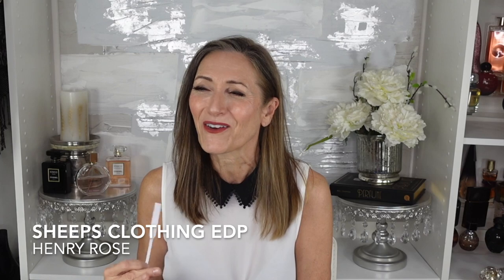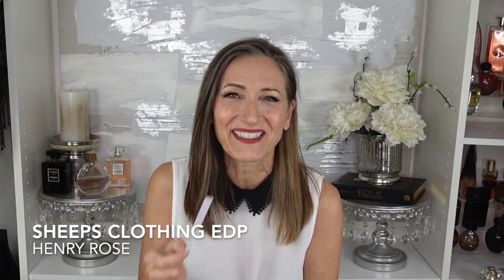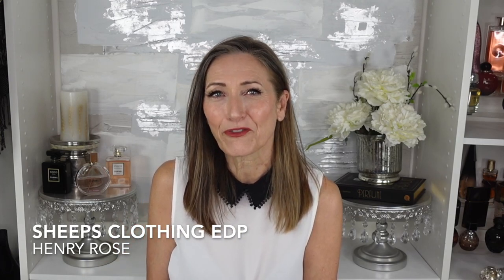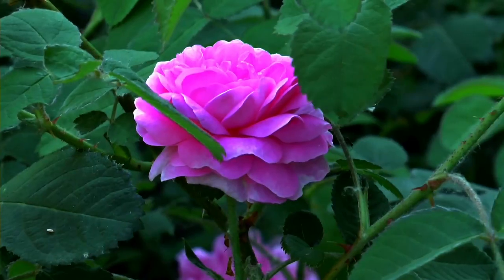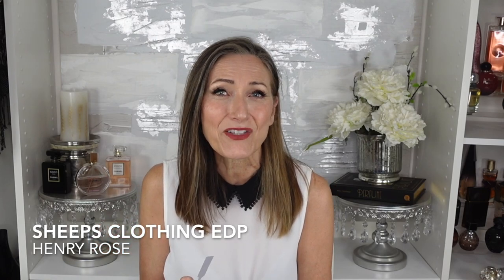Next we have Sheep's Clothing — I love the names of these fragrances. This one is a floral woody fragrance. The first thing you're going to notice is a little bit of pink peppercorn, so it has a slight spiciness to it. There's some Turkish rose as well as some amber woods. The rose is very soft and slightly powdery, and it also has a slight woodiness that really grounds this fragrance. I don't have anything in my collection that smells like that — it's a gorgeous, very different fragrance.